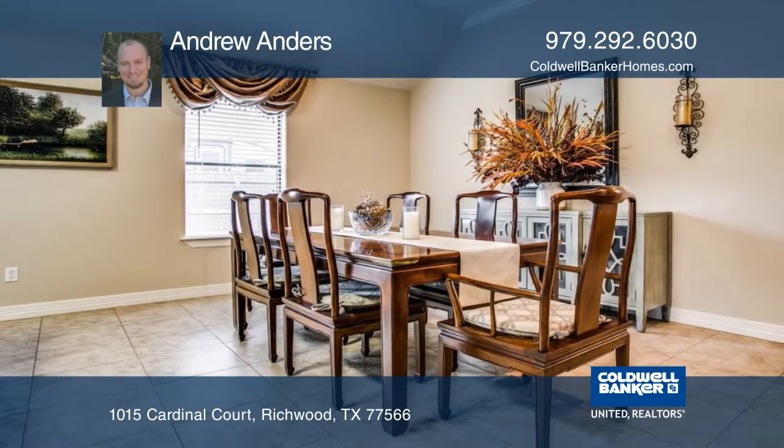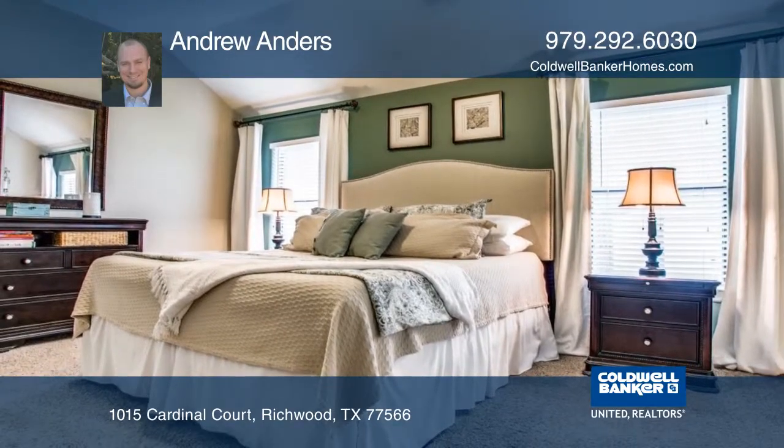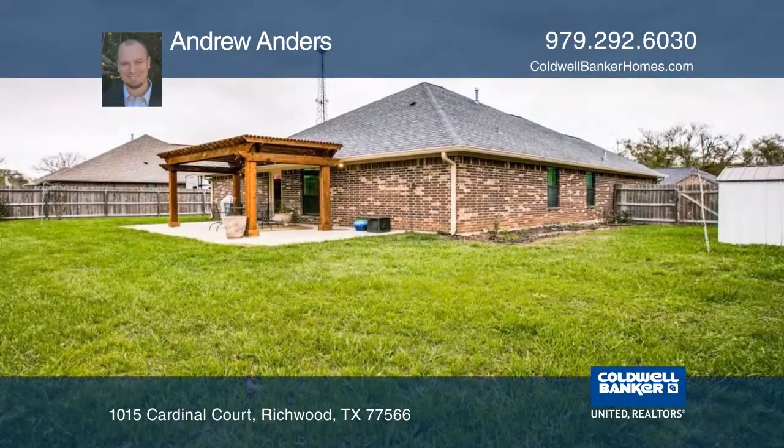The large living room is open to the kitchen and dining room. Outside the home, a beautiful backyard with an oversized patio and elegant pergola.